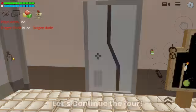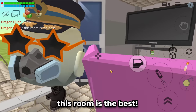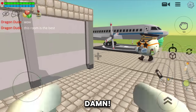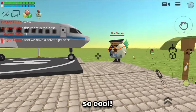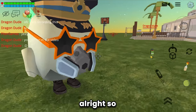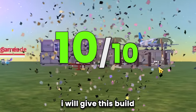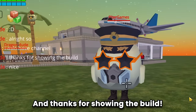Let's continue the tour - whoa, a beautiful bedroom! This room is the best. Damn, and we have a private jet here, so cool! There is another room as well - very nice and neatly organized. I will give this build a 10 out of 10, the build is perfect. Good job Peter Games!